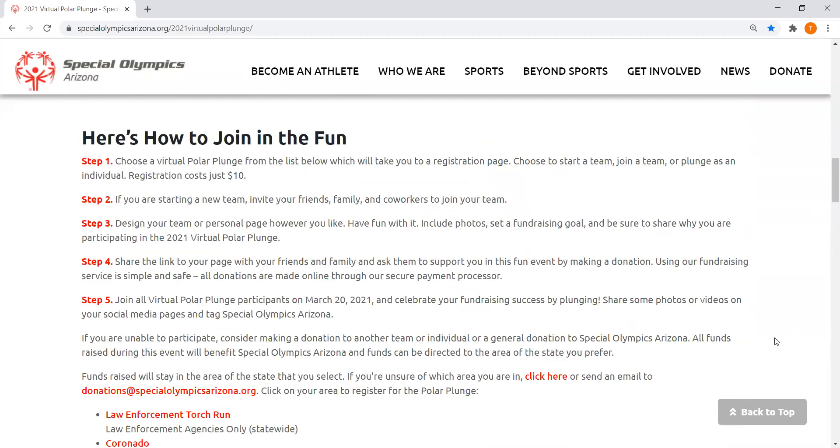So how to join in on the fun — registration is $10, which is the base amount you're going to pay to participate in the virtual polar plunge. But you're also welcome to ask for more donations; we definitely encourage reaching out to your family and friends to donate to the cause and contribute to your fundraiser.